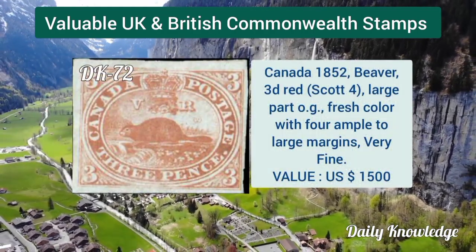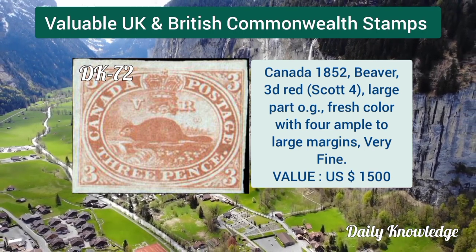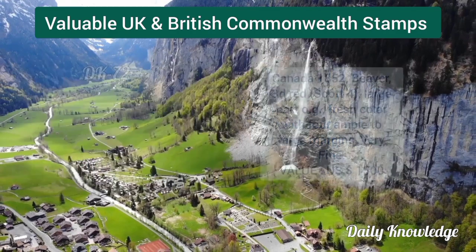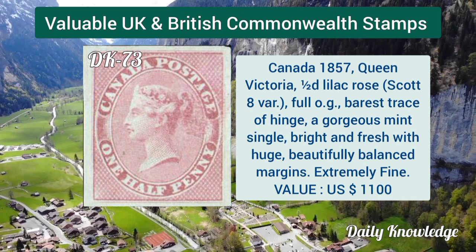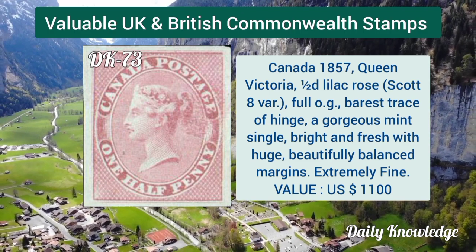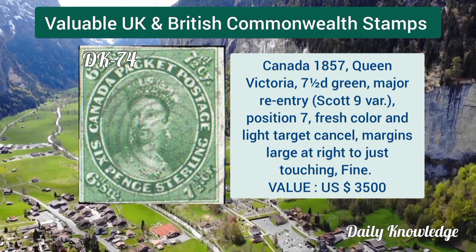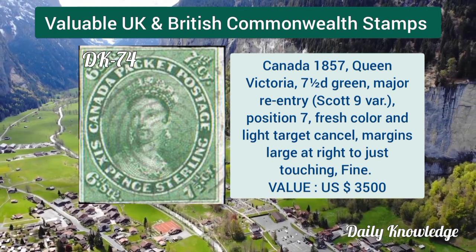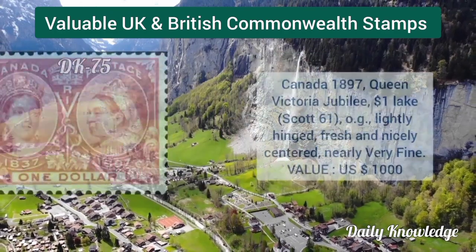Canada 1852 beaver stamp, 3d red, large part original gum, fresh with four margins. Canada 1857, Queen Victoria half pence lilac rose, full original gum, balanced margins. Canada 1857, Queen Victoria 7 and a half pence green — major re-entry position 7.